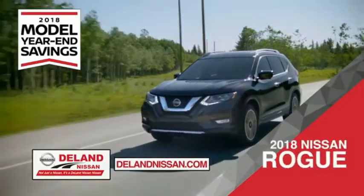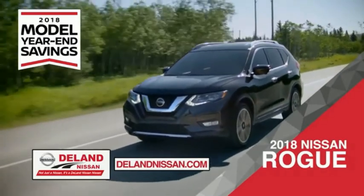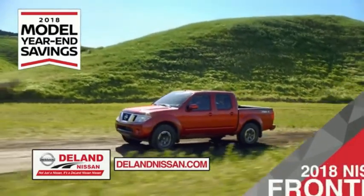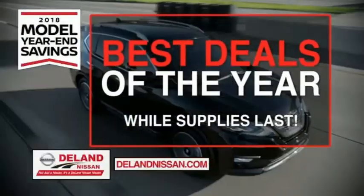Or choose the family-friendly SUV crossover — the 2018 Nissan Rogue or Rogue Sport. Or you can work smart and play hard in the 2018 Nissan Frontier truck. Save big on all 2018 models before the end of the year.